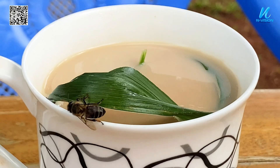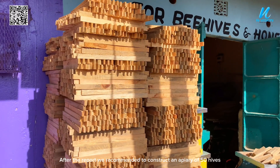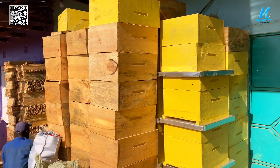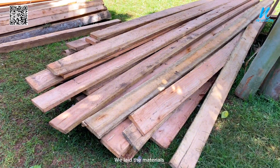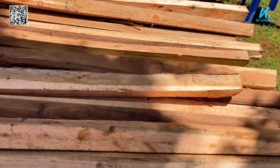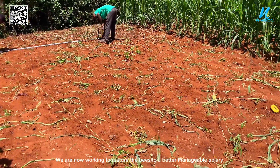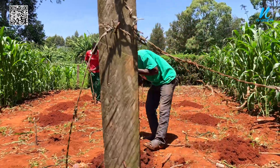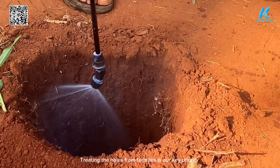After the report, we recommended constructing an apiary of 50 hives. We started with the hives and laid the materials — six by one, four by four. We are now working to restore the bees to a better, manageable apiary. All measurements have to be accurate, and treating the holes from termites is our key priority.